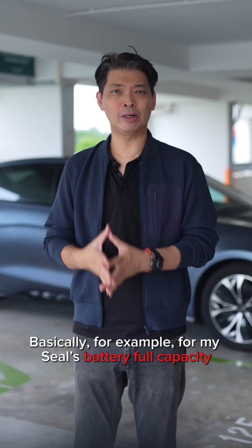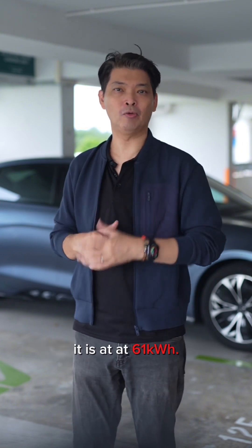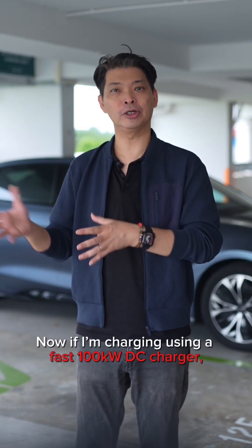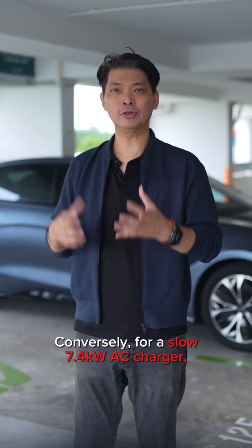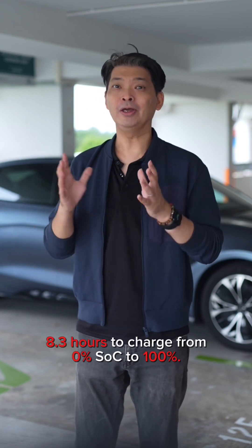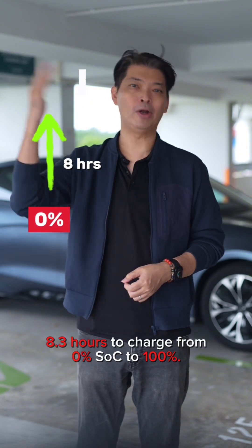What do I mean? For example, my SEAL's battery full capacity is 61 kWh. If I'm charging using a fast 100 kW DC charger, a 20% to 100% charge will take only 30 minutes. Conversely, for a slow 7.4 kW AC charger, it will take in theory 8.3 hours to charge from 0% to 100% SoC.